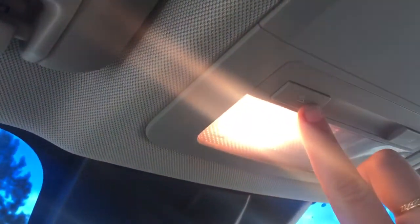Glove compartment off to the side. Up above, an auto-dimming rear view mirror and lighting controls.